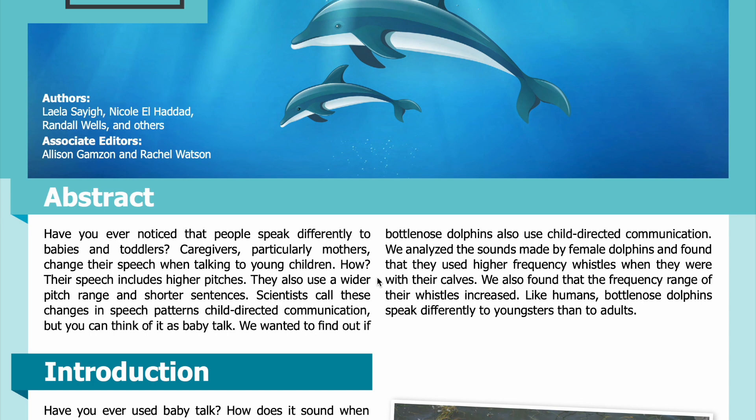How? Their speech includes higher pitches. They also use a wider pitch range and shorter sentences. Scientists call these changes in speech patterns child-directed communication, but you can think of it as baby talk. We wanted to find out if bottlenose dolphins also use child-directed communication.